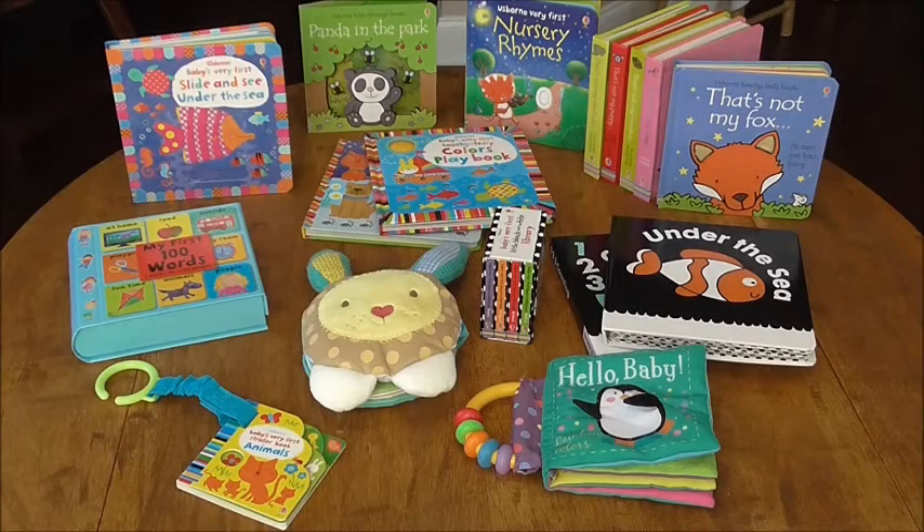Hi, Heather Gilliland with Usborne Books and More. Let there be baby books! I'm gonna jump right in because we have so many exciting ones I want to show you. Let's get started.